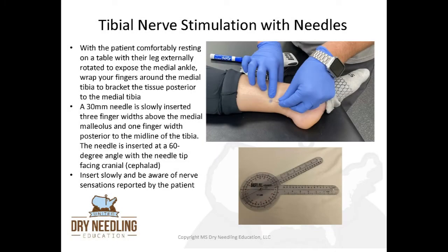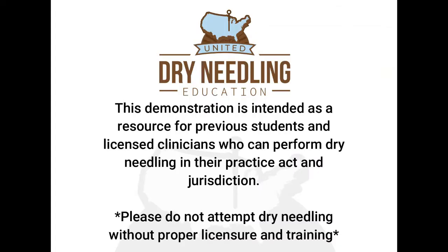For the percutaneous tibial nerve stimulation technique, with the patient comfortably resting on a table with their leg externally rotated to expose the medial ankle, wrap your fingers around the medial tibia to bracket the tissue posterior to it. A 30 millimeter needle is slowly inserted three finger widths above the medial malleolus — the bone on the inside of the ankle — and one finger width posterior to the midline of the tibia. The needle is inserted at a 60 degree angle with the needle tip facing cranially, or cephalad. Insert slowly and be aware of nerve sensations reported by the patient. A goniometer in the picture shows what a 60 degree angle looks like. This demonstration is intended for licensed clinicians who can perform dry needling in their jurisdiction. Please do not attempt dry needling without proper licensure and training.